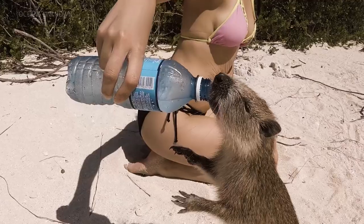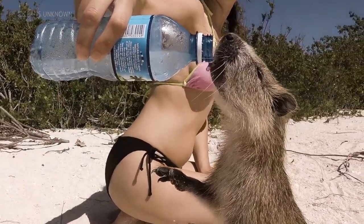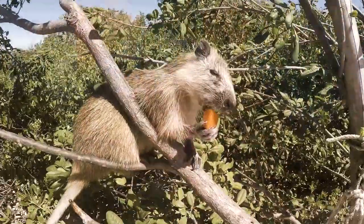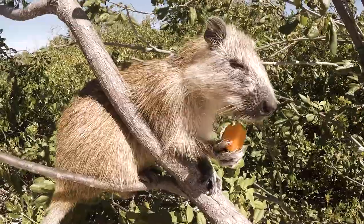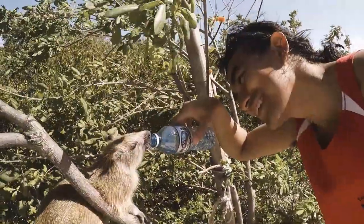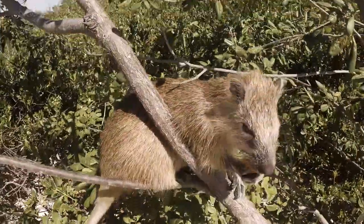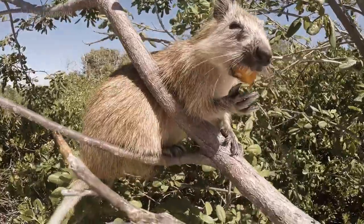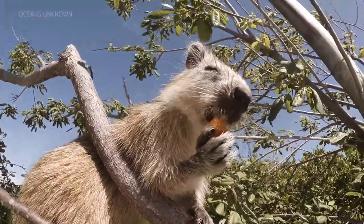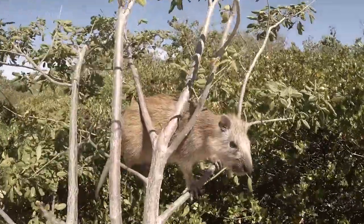The conca hutia is one of 20 species of hutia and is endemic to the Gardens of the Queen area. Its population is abundant on the islands around the Gardens of the Queen, but due to its relatively small range, the conca hutia is considered critically endangered by the International Union for Conservation and Natural Resources. The hutia is the largest rodent found in Cuba, reaching lengths of just over 2 feet or 70 centimeters and weighing up to 13 pounds or 6 kilograms.